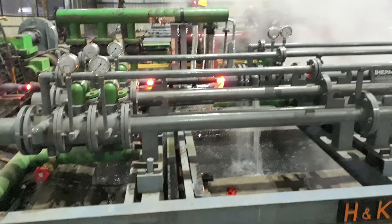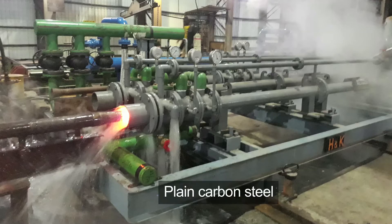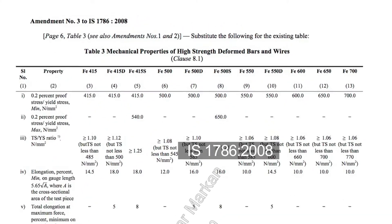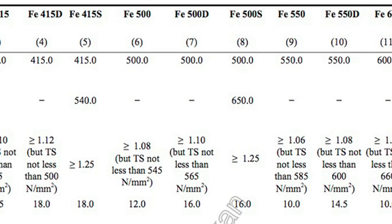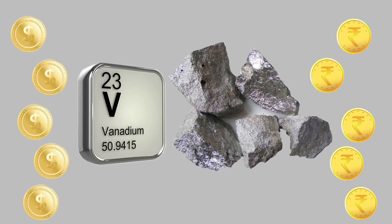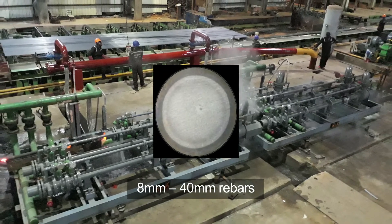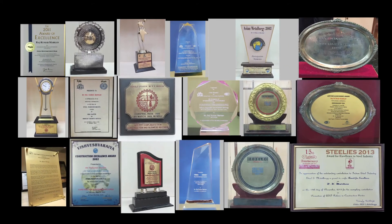Recently, Thermix created history by producing grade B500DWR of international standard ISO 6935-2 from plain carbon steel. Grade B500DWR is similar to FE500S of Indian standard IS 1786-2008. These are very high ductility rebars — a prerequisite for severe seismic hazard areas — with a strict codal requirement of minimum 1.25 stress ratio, normally achieved by adding expensive alloys like vanadium. Thermix engineers successfully commissioned all 9 rebar sizes from 8mm to 40mm for B500DWR using plain carbon steel and no expensive alloys in just 5 days.